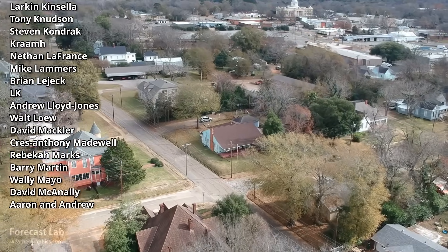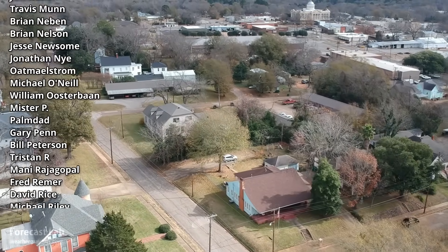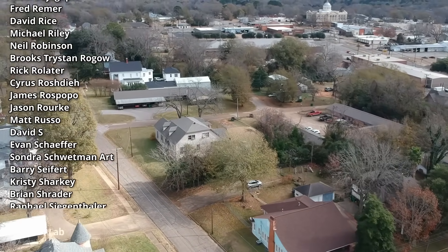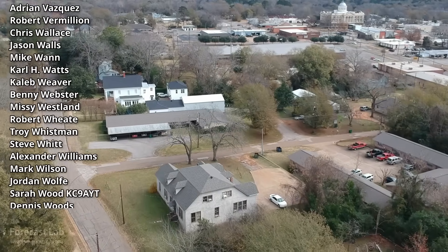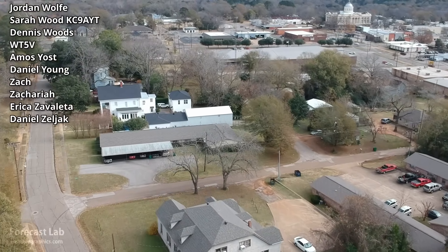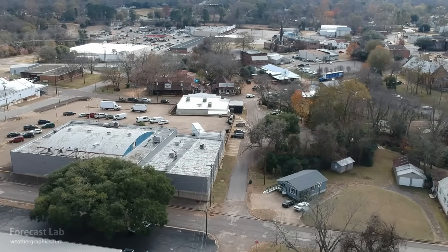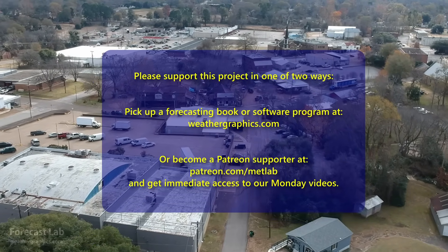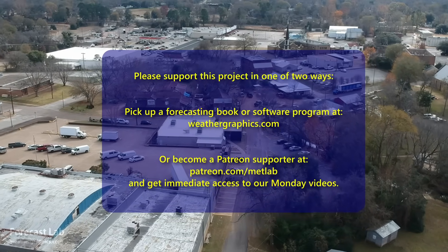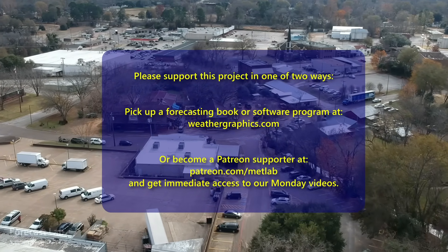That will do it for this episode of Forecast Lab. Unfortunately the cross sections have not completed generating so we'll have to bring those back on Friday. Special thanks to Michael Reilly for stepping up to the plate and keeping these episodes coming, and also thanks to David S., David Rice, and Eddie Holmes for their support. We'll be back on Friday for another edition — hopefully we'll see you then.